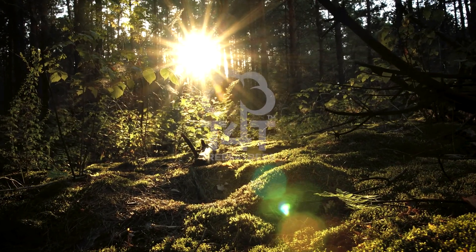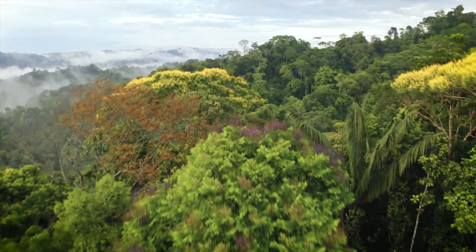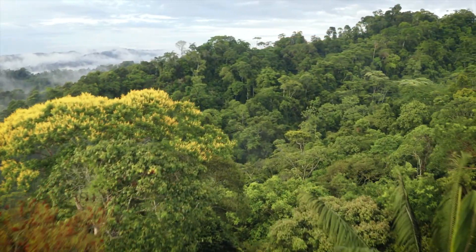In 2007, we helped pioneer the Trees for Trees initiative, a major reforestation project in Indonesia.